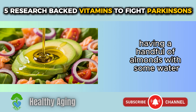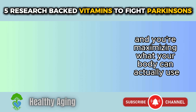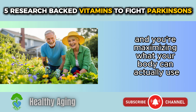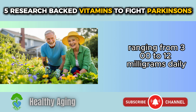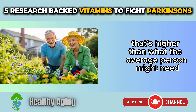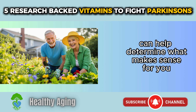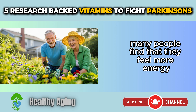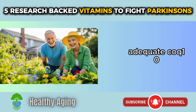Add some avocado or olive oil to your meal and you're maximizing what your body can actually use. For Parkinson's patients specifically, studies have used doses ranging from 300 to 1,200 milligrams daily — higher than what the average person might need. Your doctor can help determine what makes sense for you. Many people find that they feel more energy and have fewer symptoms when they're getting adequate CoQ10.